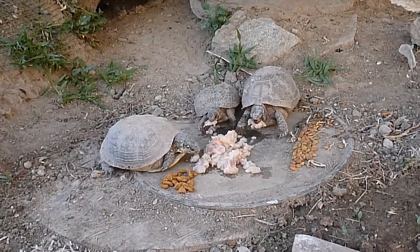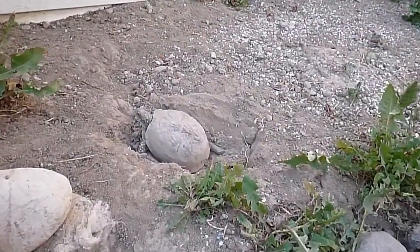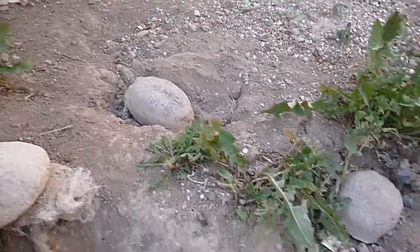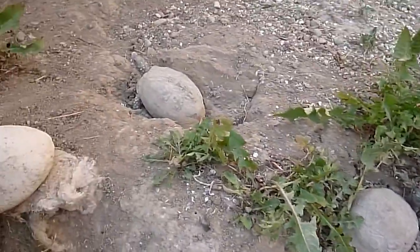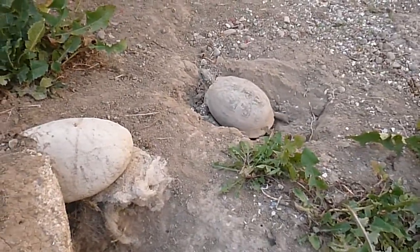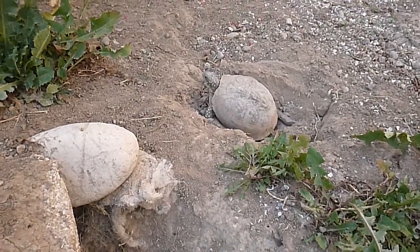Maybe 80 degrees out here right now. Perfect weather for box turtles to lay eggs or just practice laying eggs. I'll see you tomorrow morning — I'll check that area out very closely. Might do a little video on how to dig up box turtle eggs and take them inside to incubate.